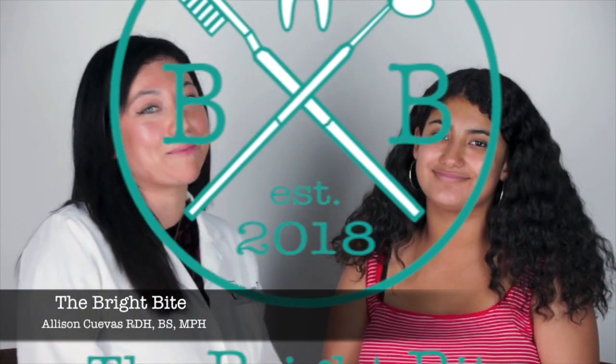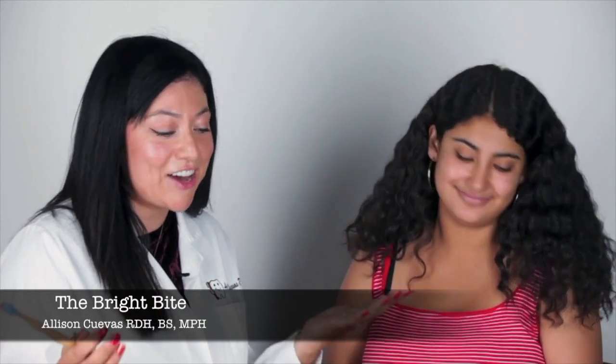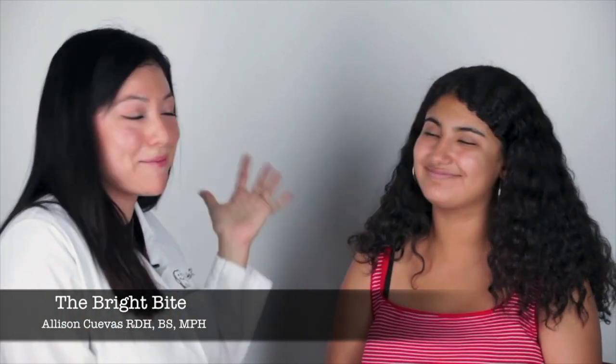Hello and thank you for watching The Bright Bite. My name is Alison Cuevas and I am a dental hygienist. I have my master's in public health and I'm here to show you some awesome dental products. Thank you Sophia — she's my model today.